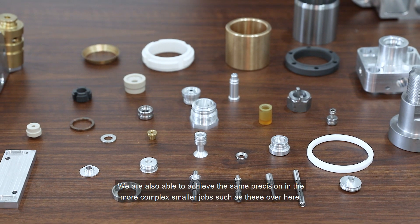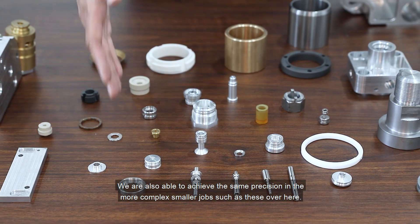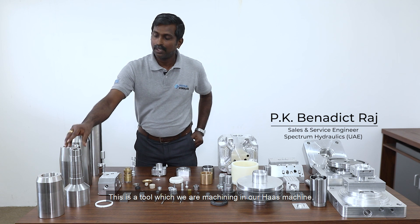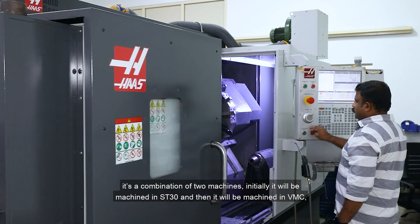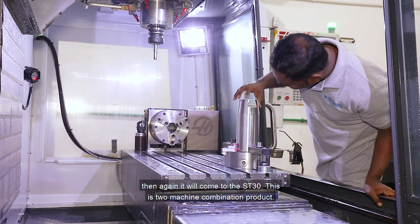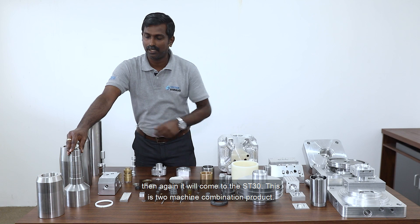We are also able to achieve the same precision in more complex smaller jobs such as these. This is a tool which we are machining in our HAAS machine — it's a combination of two machines. Initially it will be machined in the ST30, then in the VMC, then again it will come back to the ST30. This is a two-machine combination product.